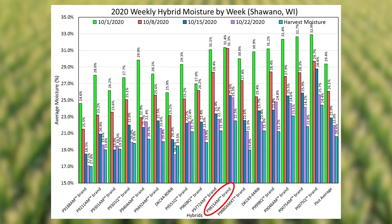On the longer end, we had 98-15 a.m., a new 98-day hybrid this year. Again, that came out wetter — it was holding on to moisture as we took our first couple of samples. The reason being it was a very healthy plant as we hit black layer, so it just held on to moisture a little bit longer. However, it started coming down too, getting closer to the other 98-day hybrids around it as we got into that third week.